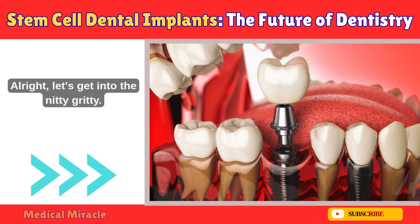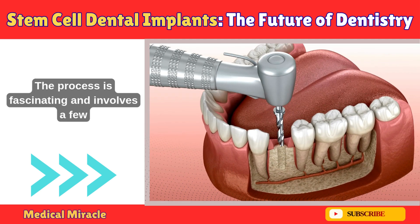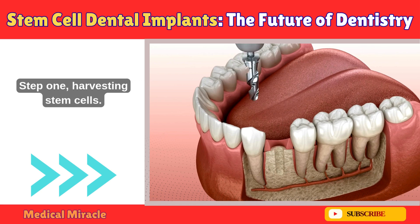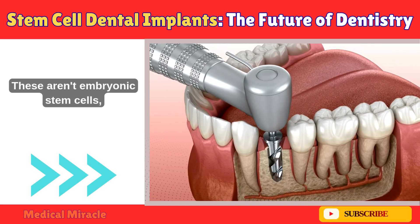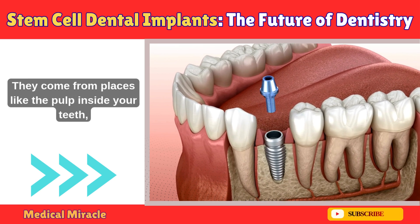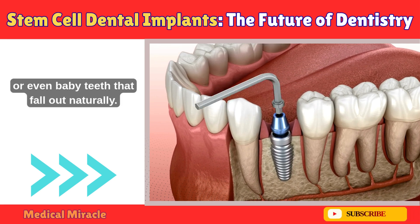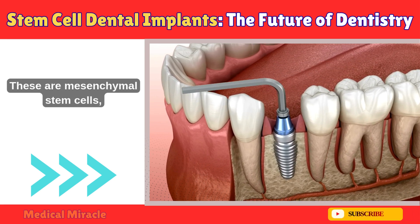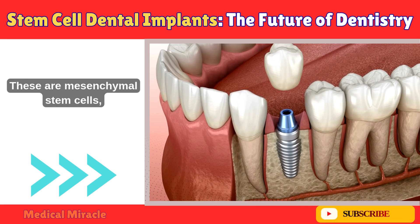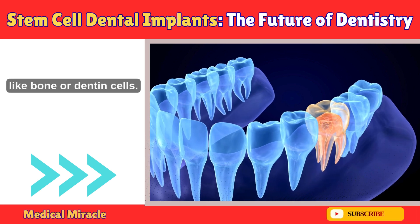So how does this magic happen? The process involves a few key steps. Step 1: Harvesting stem cells. These aren't embryonic stem cells — we're talking about dental-specific ones that are easy to get. They come from places like the pulp inside your teeth, the ligaments around them, or even baby teeth that fall out naturally. These are mesenchymal stem cells, which are super versatile — they can multiply and turn into whatever your body needs, like bone or dentin cells.